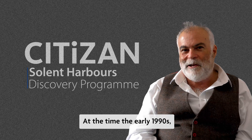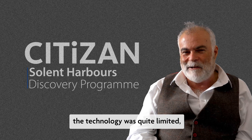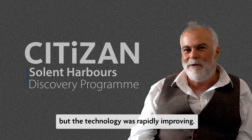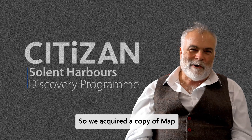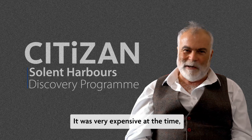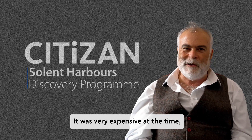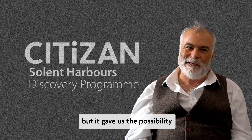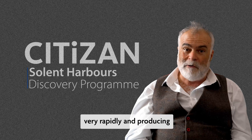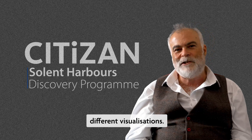At the time in the early 1990s the technology was quite limited but rapidly improving. We acquired a copy of MapInfo version 4 — very expensive at the time — but it gave us the possibility of mapping data gathered in the field very rapidly and producing different visualizations.